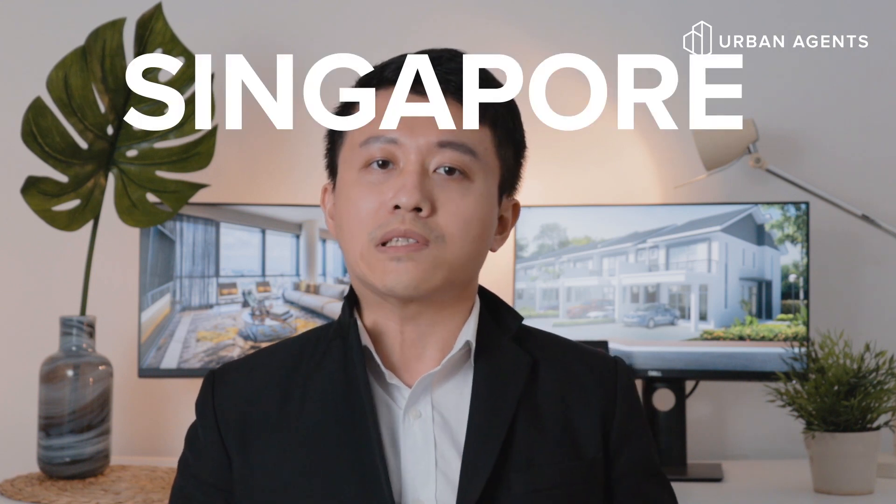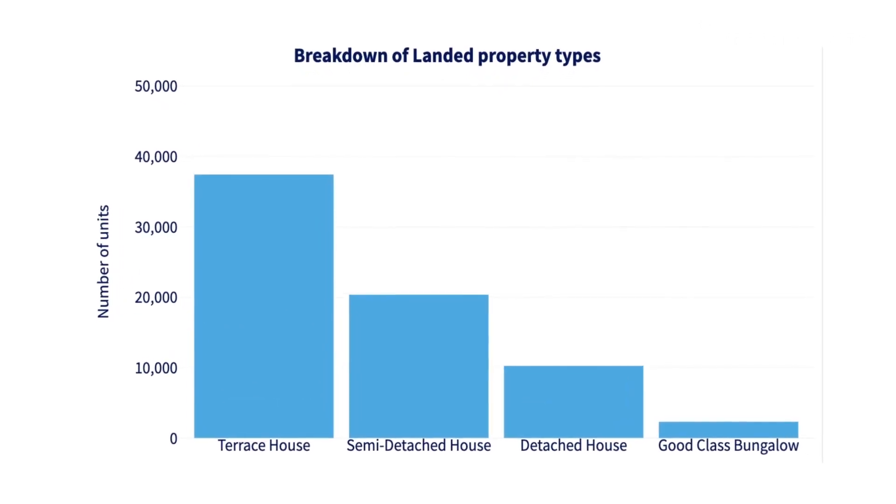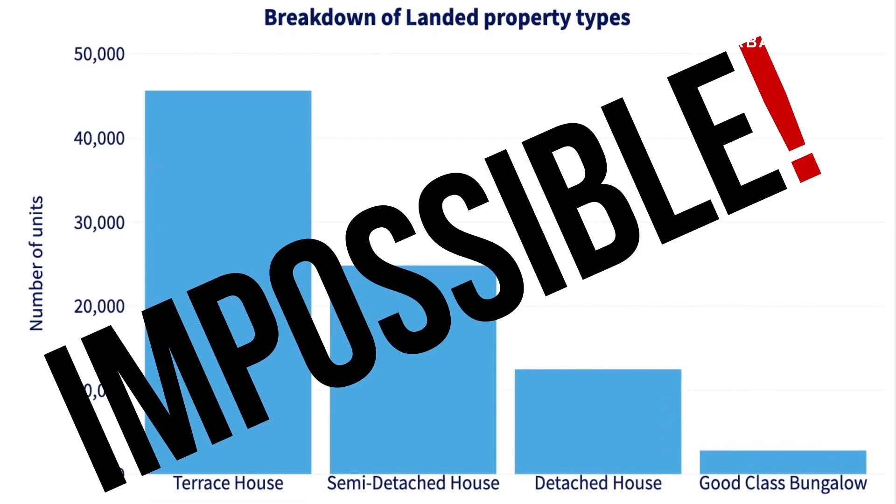Today, I'm going to talk to you about Singapore's landed property market. Singapore's landed property market is the dream home of many Singaporeans. However, the urban myth is that it's almost impossible for Singaporeans to own a landed property these days, given the scarcity of land. Is that really the case? Let's get right into it.